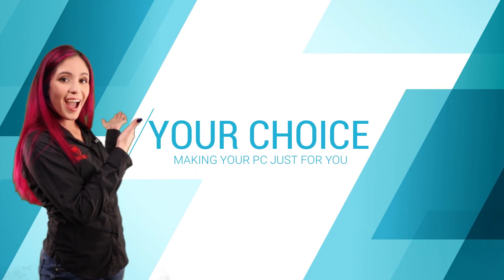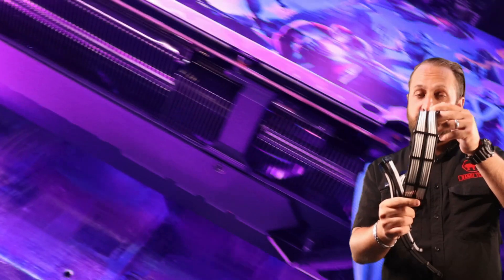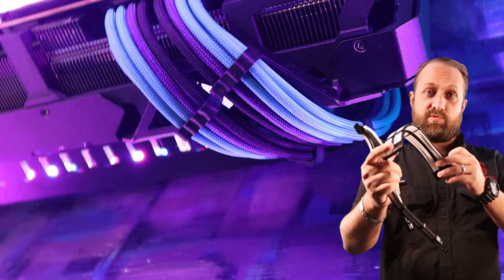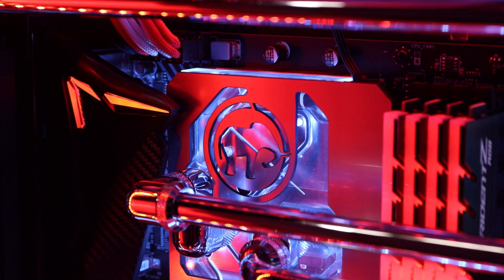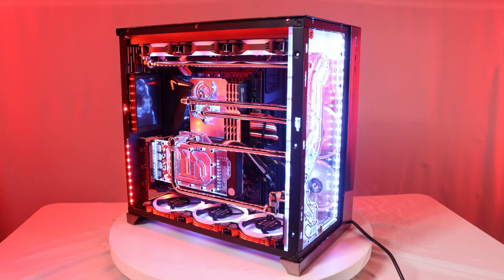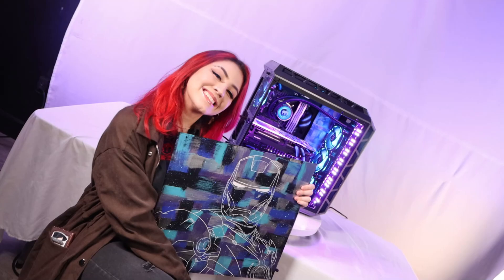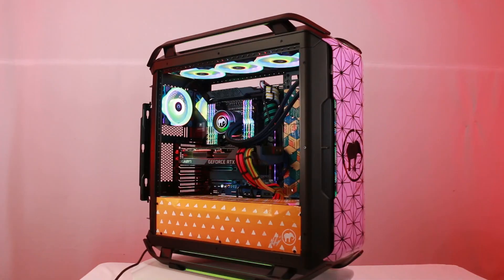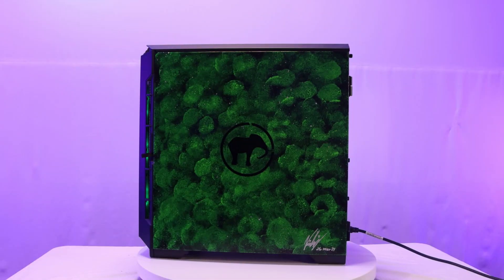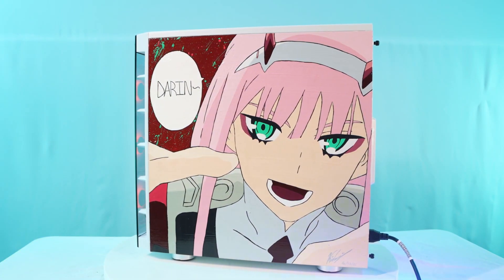For example, the stock customization, which is filled with RGB lighting. Custom sleeved cables, which you can choose your colors. Or a custom water cooling system, where you can really get the best performance out of your PC. You can also do a custom paint job. Our in-house artist and PC builder, Kimberly Wolf, makes works of art for your PC. Some examples include abstracts, landscapes or skyscapes, anime or manga, superhero line arts, and much more.